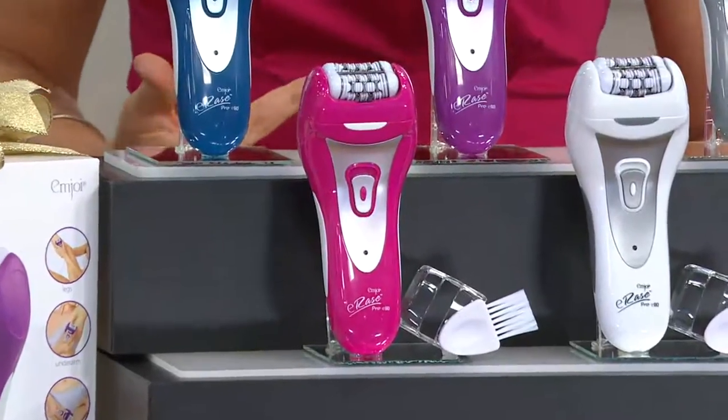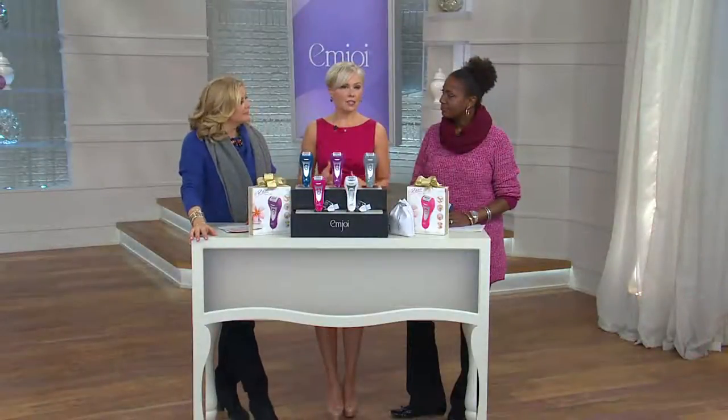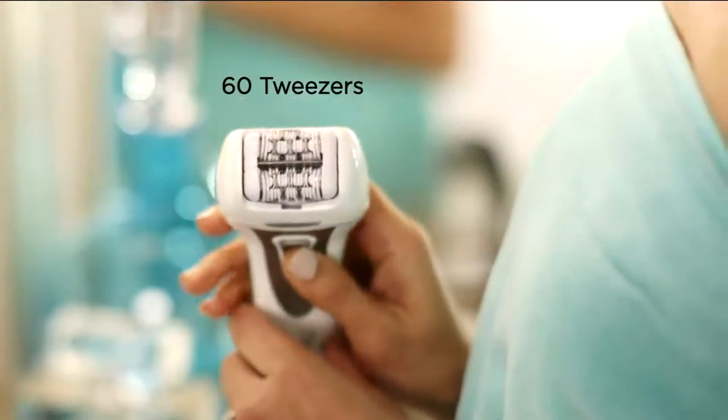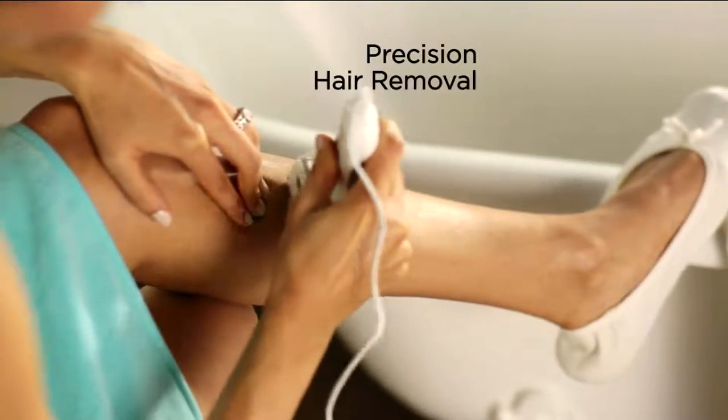We're going to run a little bit of video so everybody can get the idea — an intro to this product. This is absolutely the most advanced epilator that MJ has ever come out with. It has a new ergonomic handle and features the Erase Pro technology with 60 tweezers on dual opposed heads.